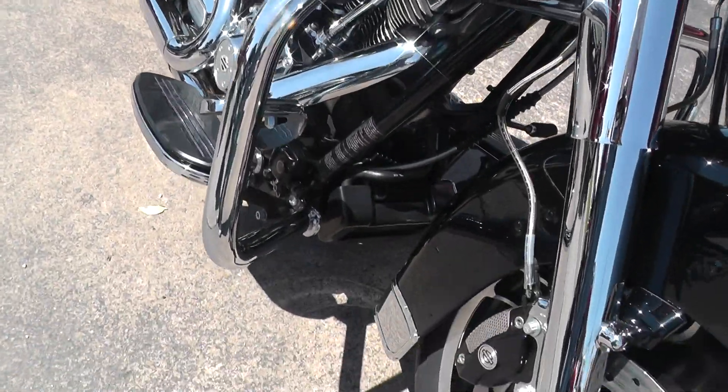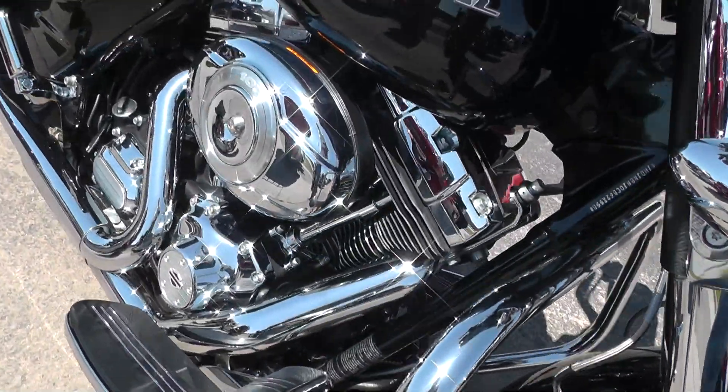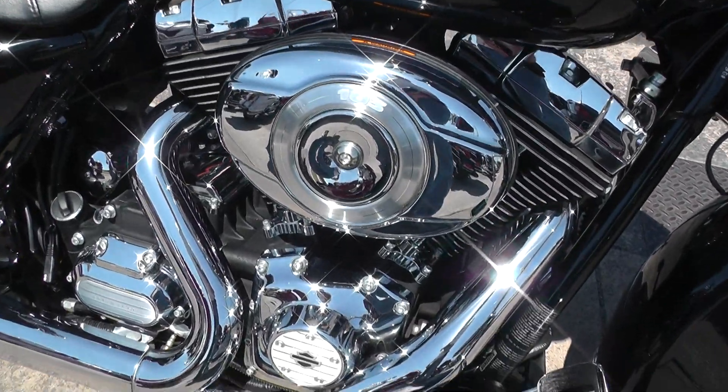Nice engine guard up here, big heavy-duty oil pump. The bike comes with a 103 motor and a six-speed.